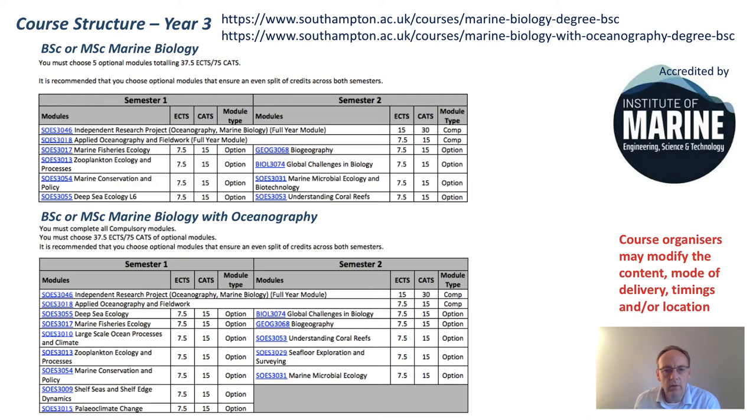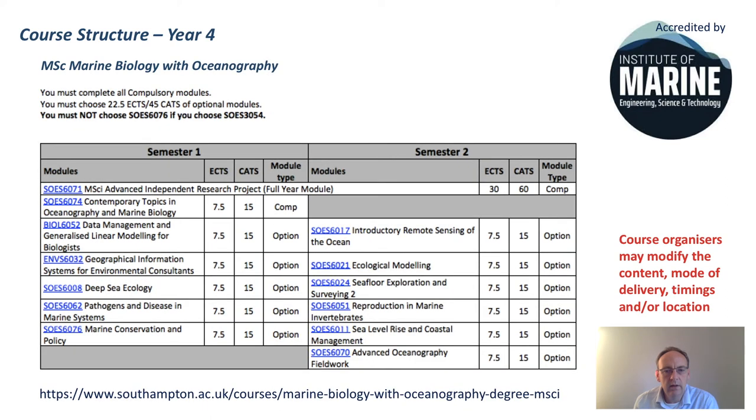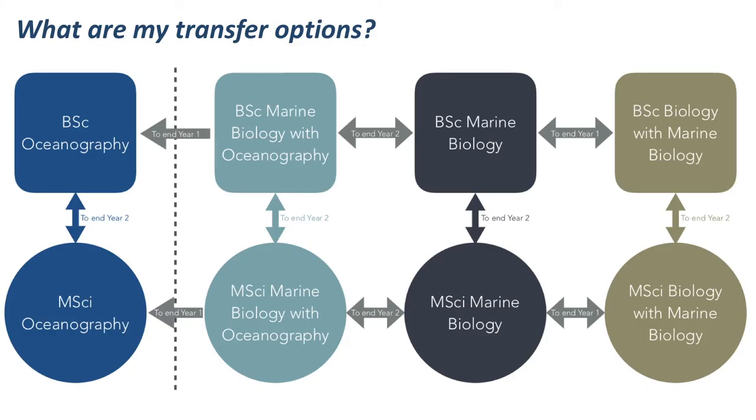We're able to deliver all year three courses as stipulated. And finally for year four, whether you're doing marine biology or marine biology with oceanography, the main news is that some courses that were usually delivered in a short, intensive format will now be delivered over the course of the year in an extended format. Transfer options will stay the same as in any ordinary year. For example, if you're registered as a BSc Oceanography student in first year, you have until the end of second year to transfer to the Masters in Oceanography programme. If you've got any queries about transfers or any other aspects of your course, do get in touch with me directly.